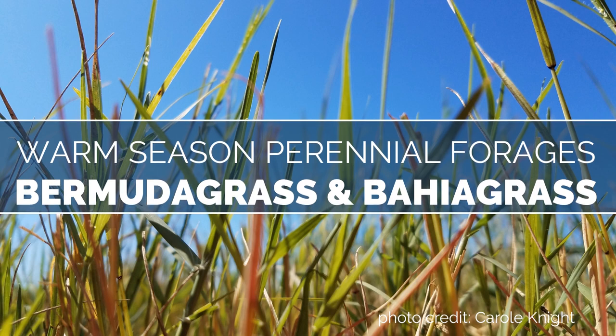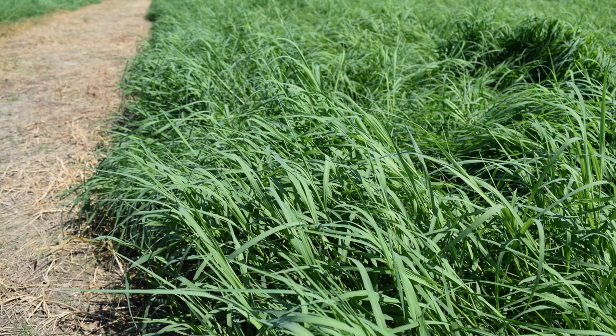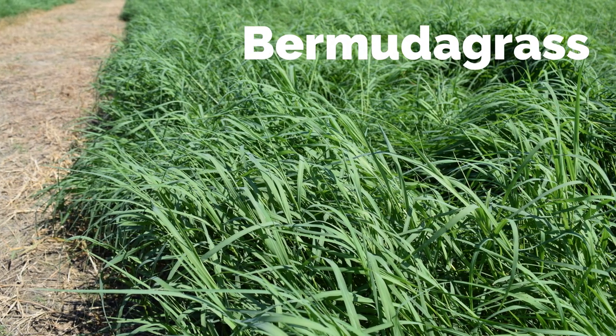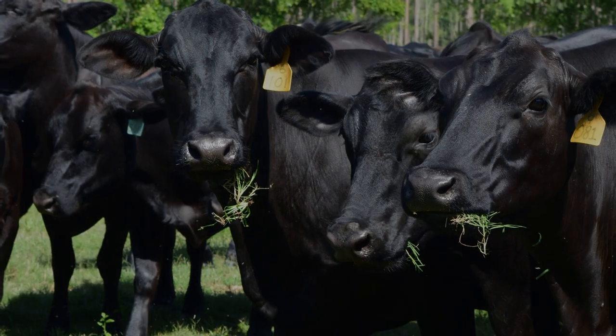Warm season perennial grasses make up most of the forage in our state. Bermudagrass is the most popular forage grown in our state. This is a warm season grass that has high yield potential and is a great option for pastures or hay production.